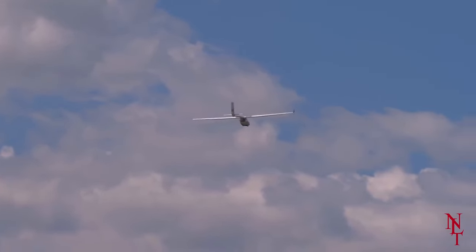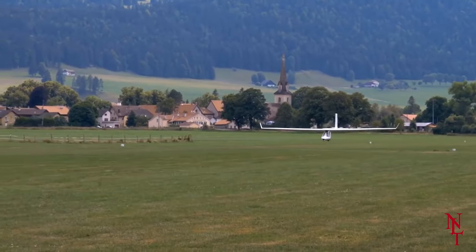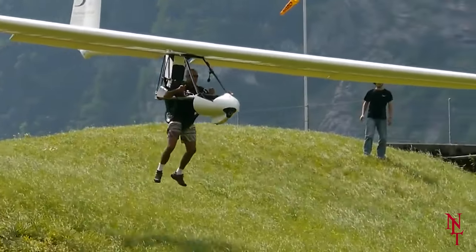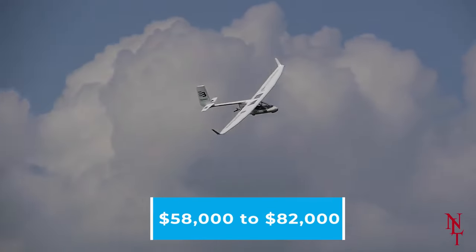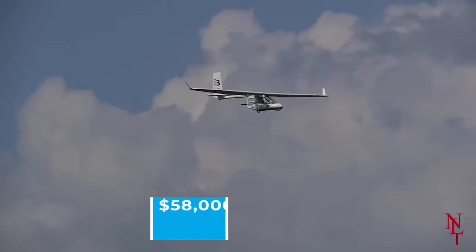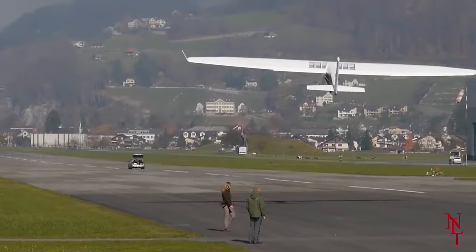There are several models of Archaeopteryx, but none of them are cheap. Model prices range from $58,000 to $82,000. It may be expensive, but the experience of flying one of these is absolutely priceless.